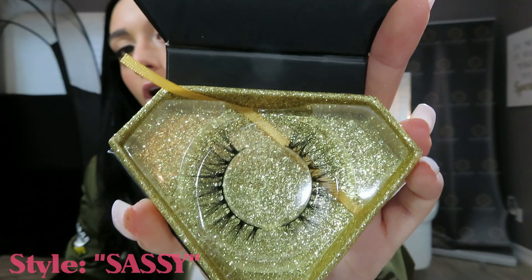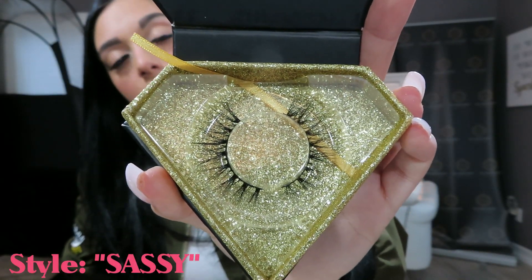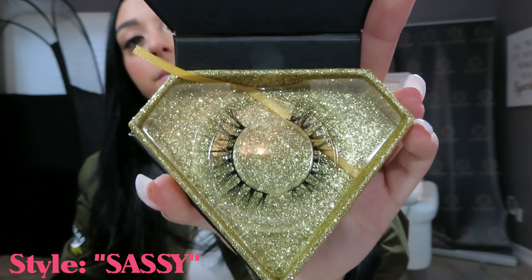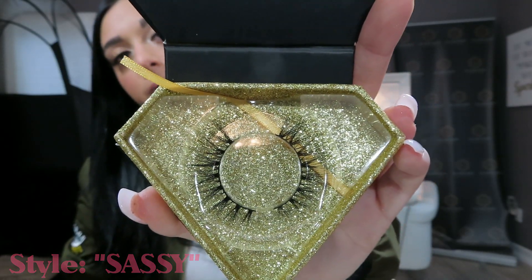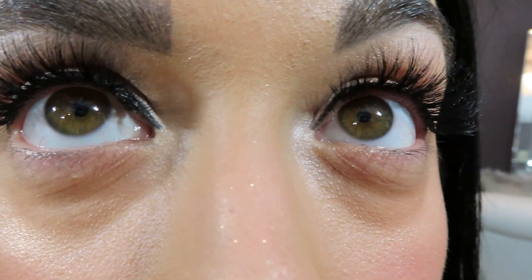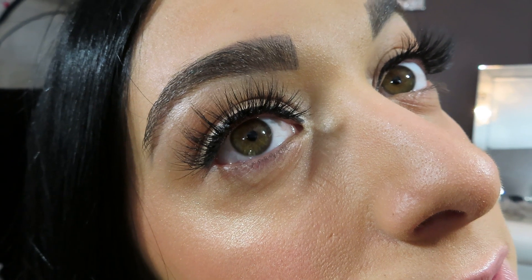These are very natural and wispy-looking — great for everyday wear. Some girls like to wear them out to the club too; it depends on the person and their style. This is one of my natural lashes in my brand. These are the Sassy lash, which I'm wearing today. They're very light and natural — you don't even feel them. This is probably my tenth time wearing them.